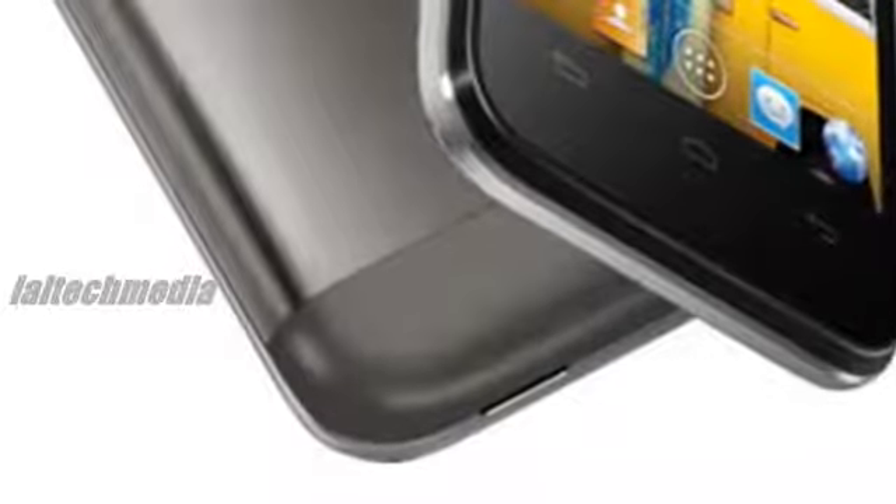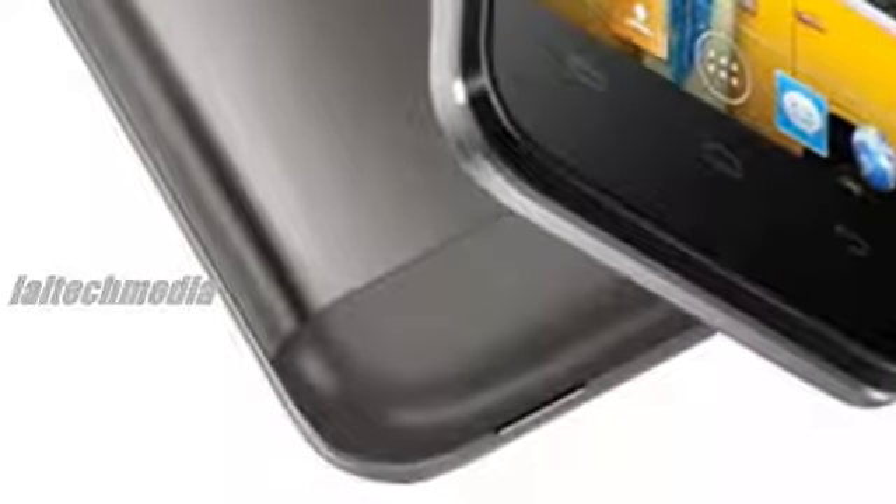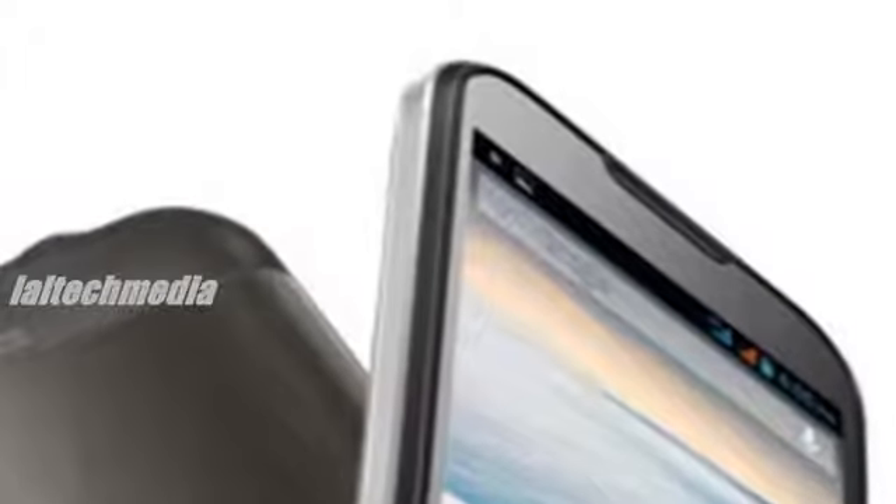1500mAh battery with up to 3.55 hours talk time and up to 160 hours standby.